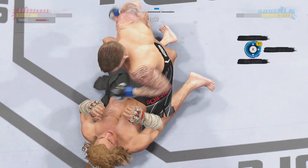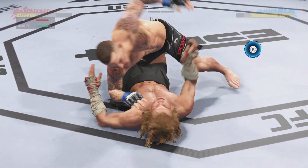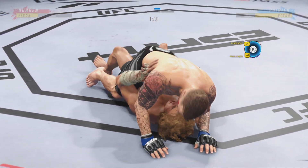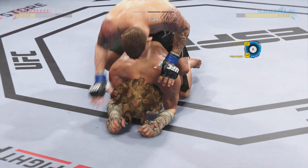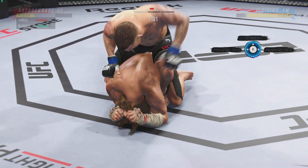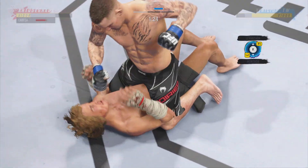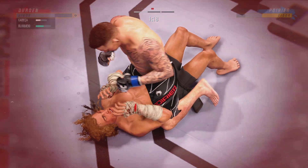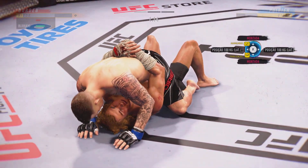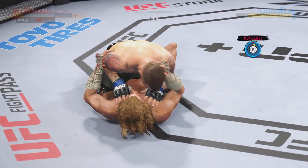Under two minutes now to go in round one. Poirier's right back to full mount. He's got his back now. Poirier's back in full mount, posturing up — and now the damage is about to start. Look at him jumping in to try to get the finish, working pretty effectively from the top here. Nice ground and pound by Dustin Poirier.